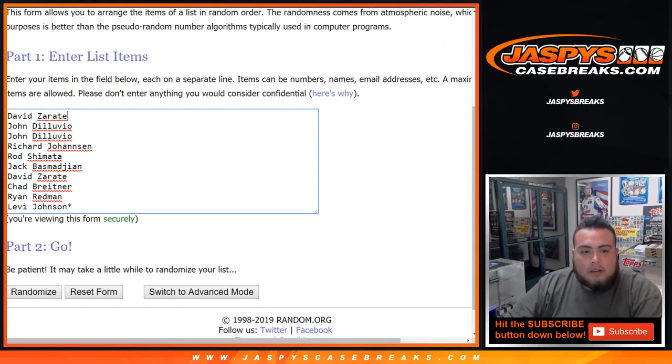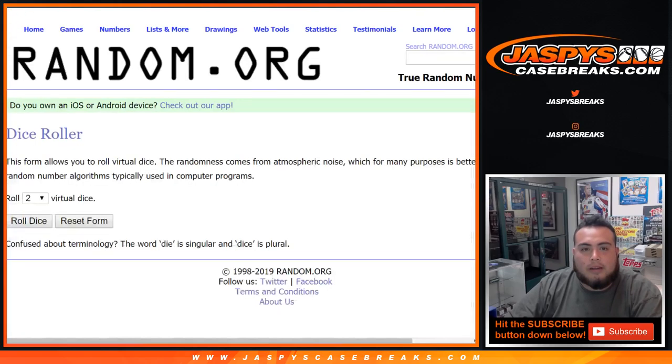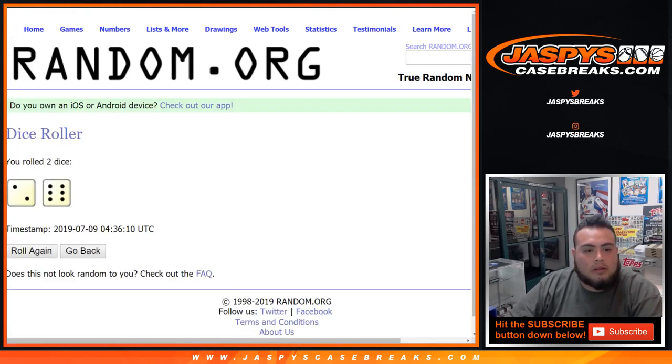Dice roller ready, list of customers here: David, Down, Levi, and we got zero to nine. Let's dice roll it. And we got a two and a six — eight times. Good luck, eight times.